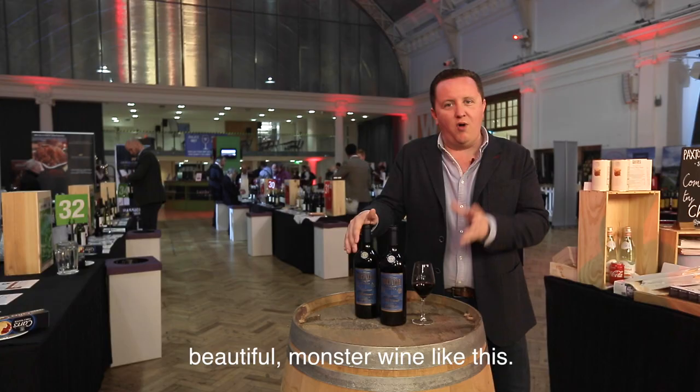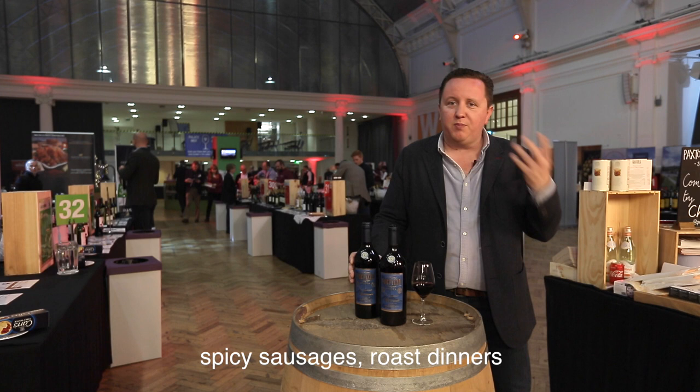If big rich red wines are your thing, then this is the wine for you. For winter it's perfect — it goes with all those hearty meals: spicy sausages, roast dinners, absolutely perfect.